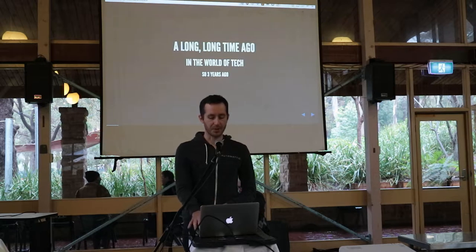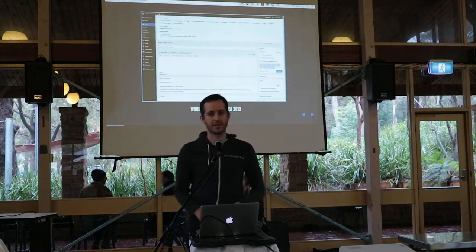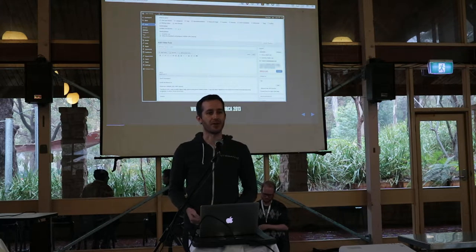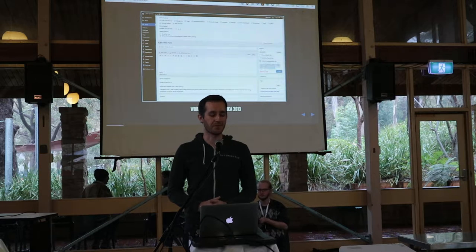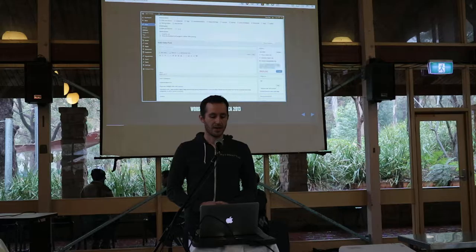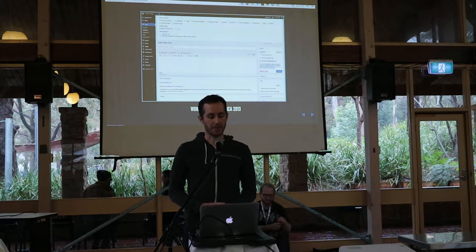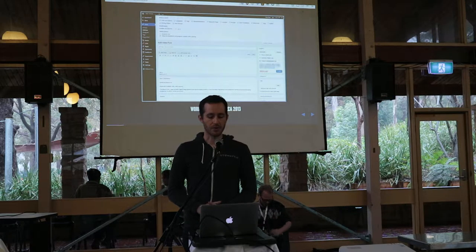A few years ago, which is a very long time ago in the world of tech, WordPress.com looked a bit like this. If you've used WordPress at all, you would recognize this — it's the screen you would use to make a post. People who use WordPress all the time are fairly familiar with this screen, but there's a lot going on, so for people starting out it's going to be a bit daunting. And this was all entirely built on PHP, so we're running WordPress itself locally and modifying it for paid plans.